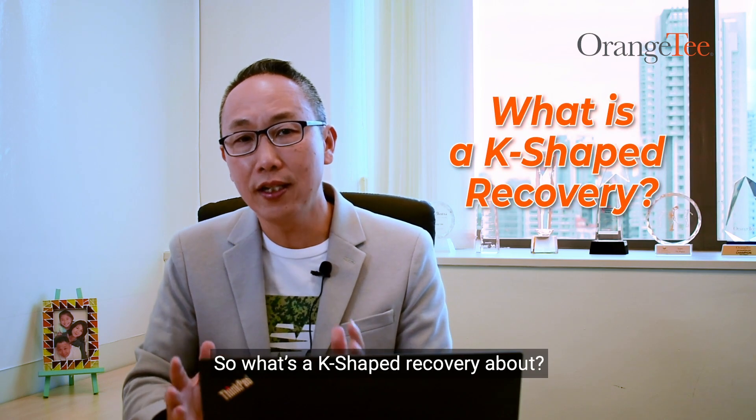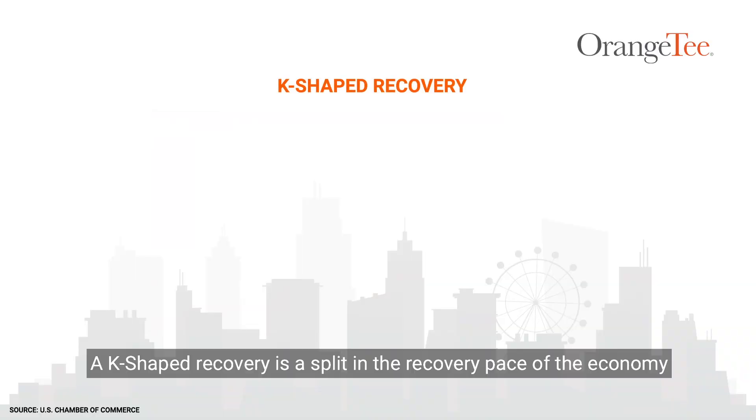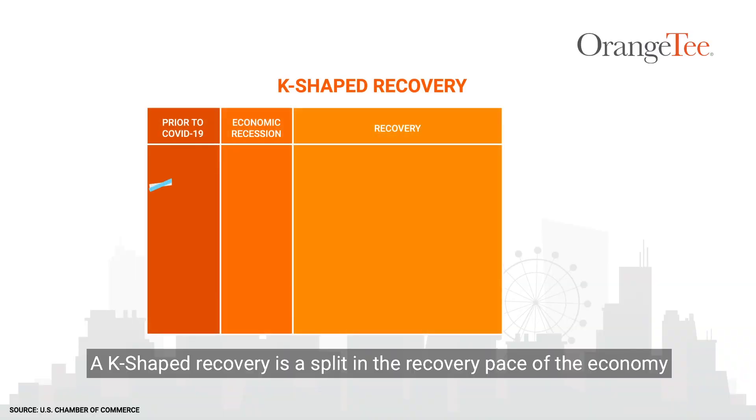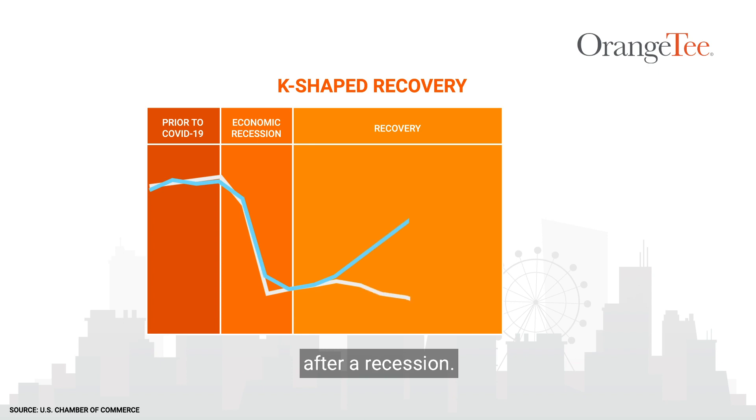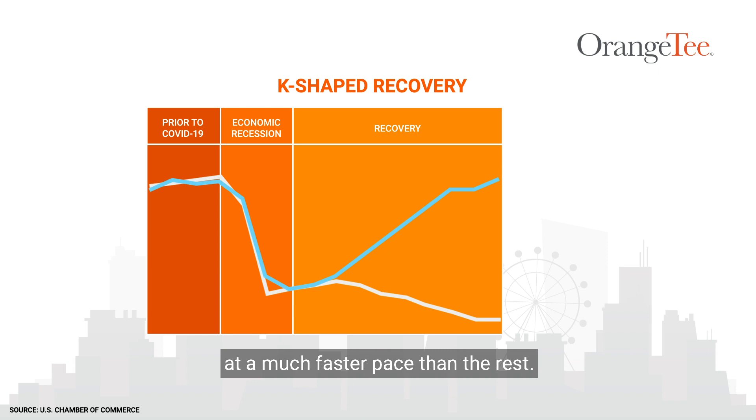So, what is a K-shaped recovery about? A K-shaped recovery is a split in the recovery pace of the economy after a recession, meaning that some industries are able to bounce back at a much faster pace than the rest.